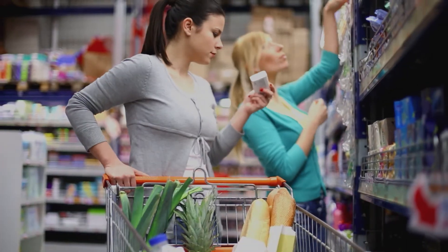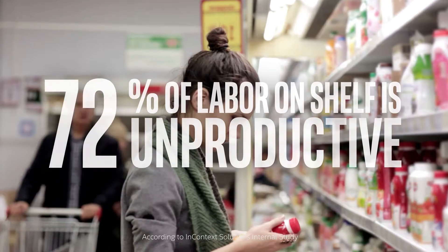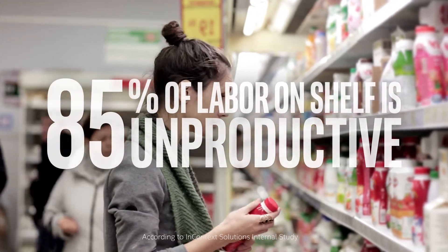For your retailer, just the amount of labor spent on the shelf alone to change planograms around, cut-ins — stores are spending between $20,000 and $50,000 a year alone in manipulating the shelf. Seventy to eighty-five percent of that labor going into that shelf is unproductive, produces no return whatsoever.